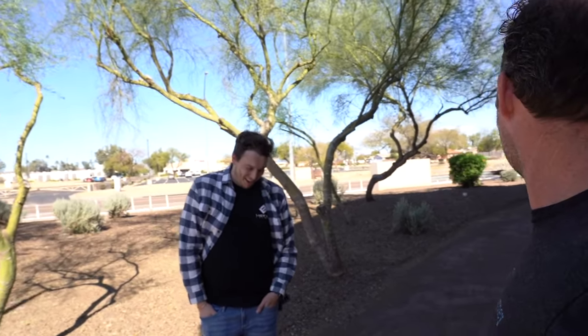Thanks again, Christian, for letting me stop by here on my quick race through Arizona. Great to see what you guys are doing. Excited for the future! Yeah, me too. And you're always welcome here — so if you're in Arizona, stop by.